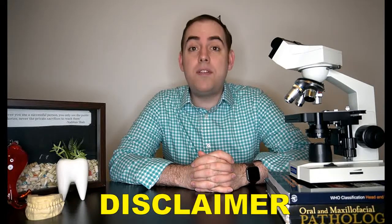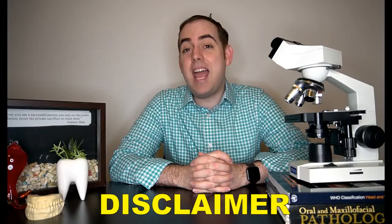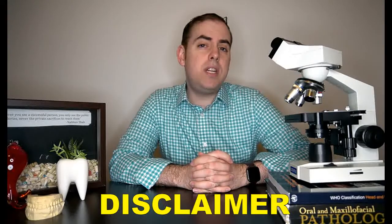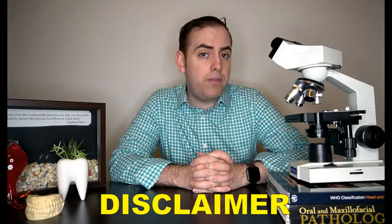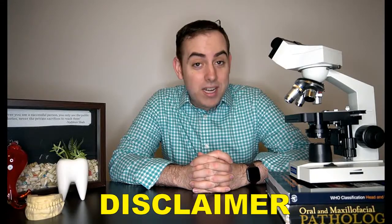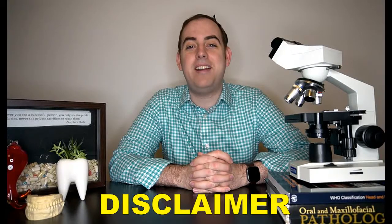First, let's get into the disclaimer. All of the opinions expressed in this video are mine and mine alone and do not represent any organization that may employ me or that I may be a part of. This video is not intended for medical advice and is for educational purposes only. Should you have any concerns about your oral health, please see your nearest oral health care provider.